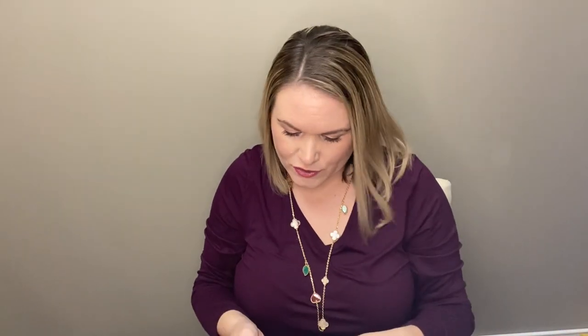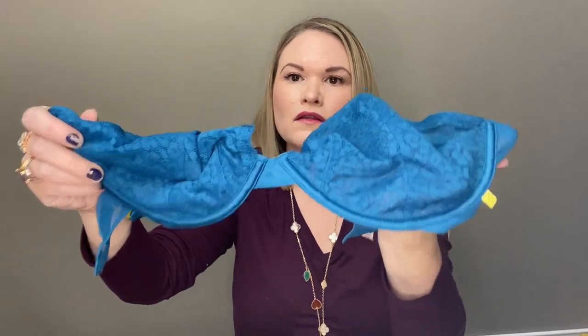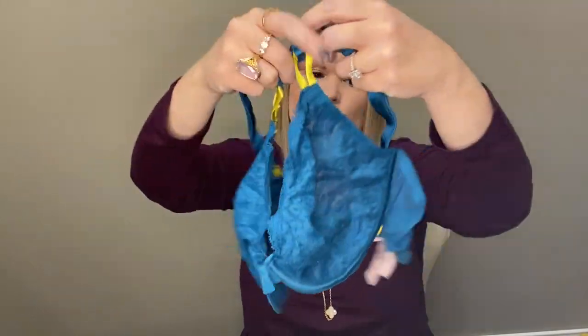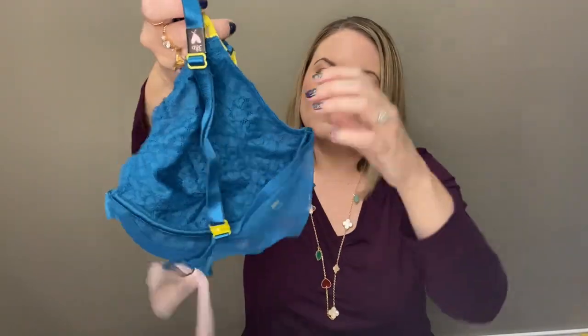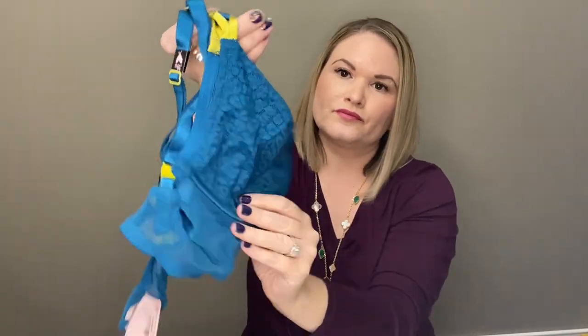Next up I do have a bra. This is a really pretty blue color — an underwire with no padding — and this is Victoria's Secret. This one did have a $40 tag on it and it's a 38D. So this one's really nice, very fun color, and I love that it is brand new.